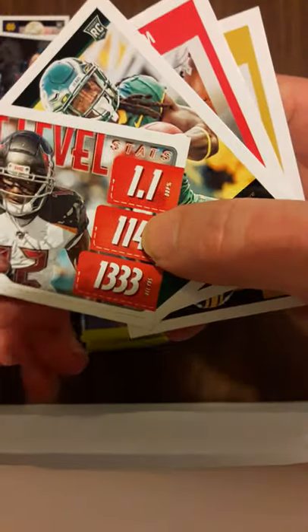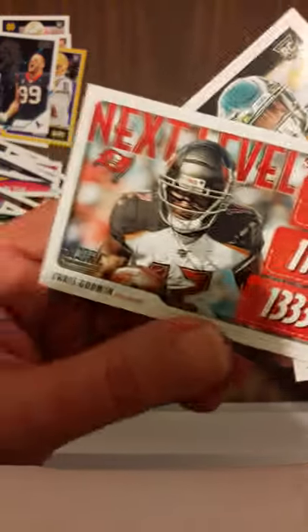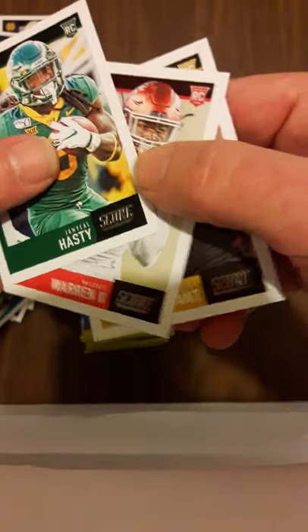These are different - the Next Level, Chris Godwin. And the rookies in this pack: Hastings, Warren, and Bryant.